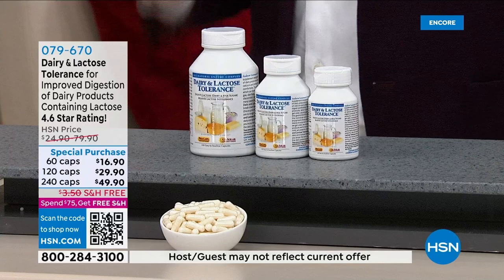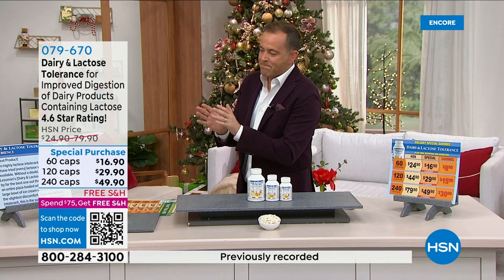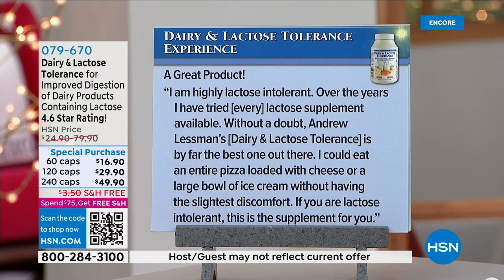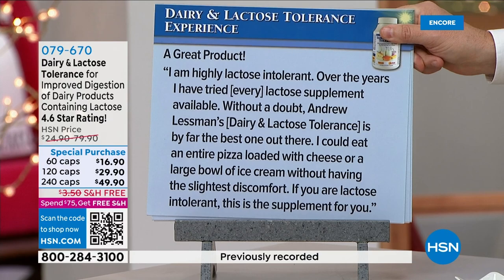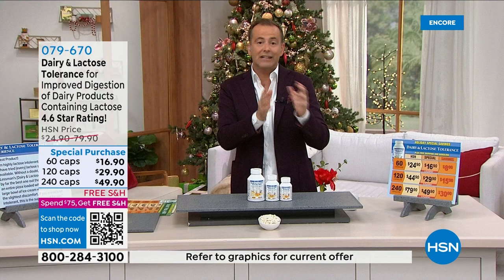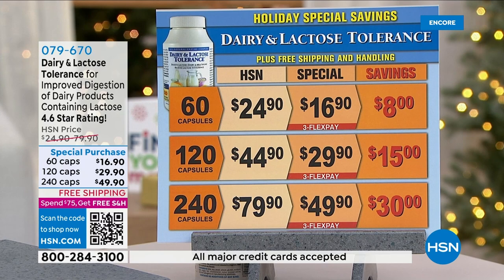One reviewer says: 'I am highly lactose intolerant. Over the years I have tried every lactose supplement available. Without a doubt, Andrew Lessman's Dairy and Lactose Tolerance is by far the best one out there. I could eat an entire pizza loaded with cheese or a large bowl of ice cream without having the slightest discomfort.' If it does not work for you, you can send it back by the end of January for a refund. Spectacular savings — $49.90 for 240 caps.